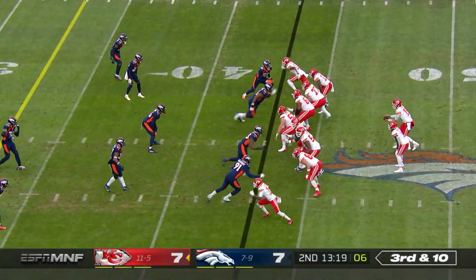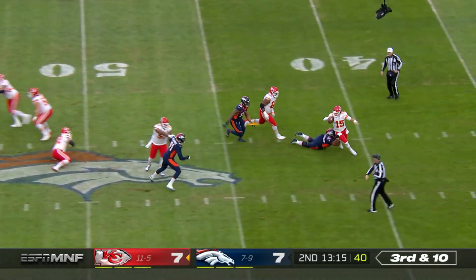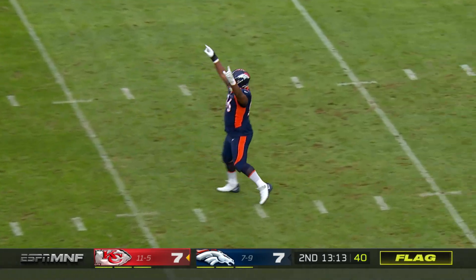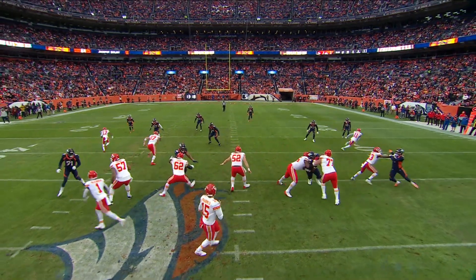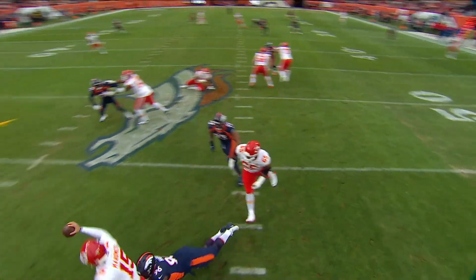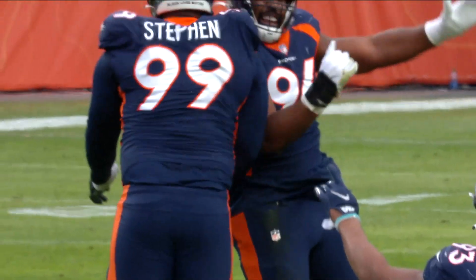Jerick McKinnon is the back. Holmes scrambled, flag out, they get him anyway, back at the 40. Shelby Harris. Results of the play — fourth down. Watch the inside, Draymond Jones on the left going against Tooney, goes right through him. At 96, Harris just never gives up on the play and eventually gets to Mahomes. That's a beautiful thing in the NFL.